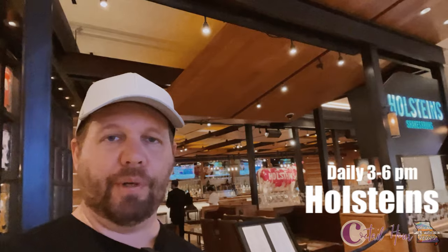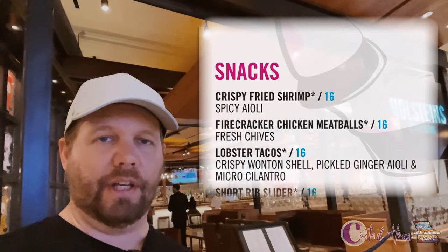Right across from the Block 16 food hall you'll find Holstein's. They've got cocktail hour daily from 3 to 6 p.m., with eleven-dollar comfort food classics and cocktails starting at twelve dollars.